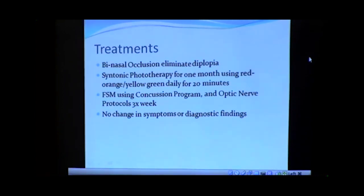At that point we added frequency-specific microcurrent, running two programs: the concussion program, which is for brain swelling and inflammation, and also the optic nerve protocol. We were doing that three times a week. And again, after two weeks there was no change whatsoever.